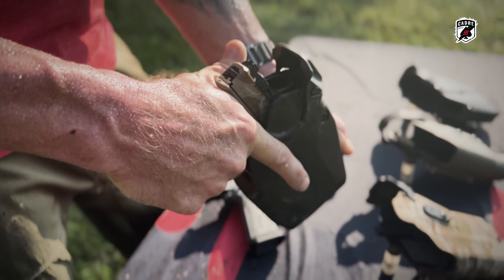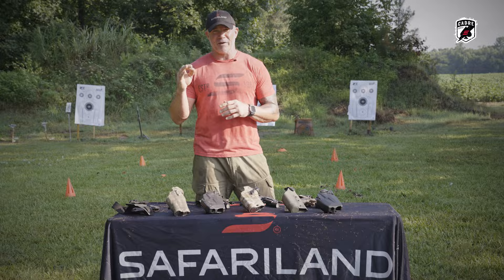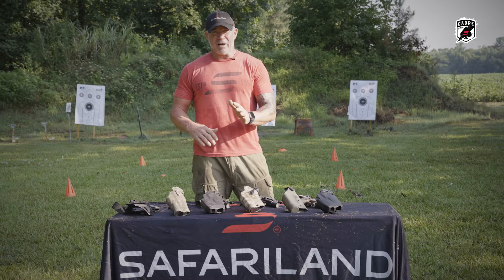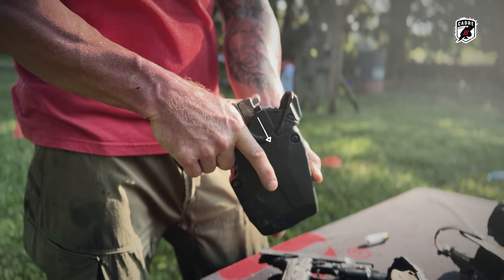Level one retention — what does that mean? Don't be fooled by other holster companies out there. Safariland invented the levels of retention. Level one means this: it's an ALS system. One hand movement — I pull my ALS to the rear and draw my pistol.